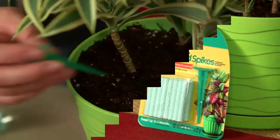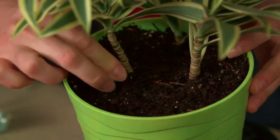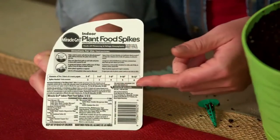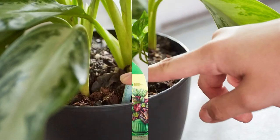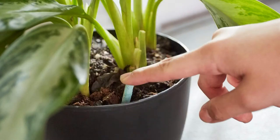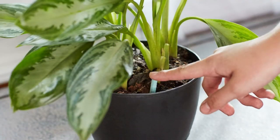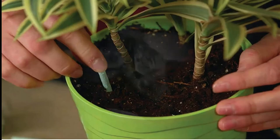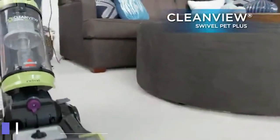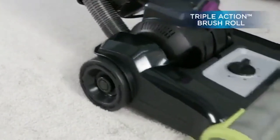At sixth spot we have Miracle-Gro indoor plant food spikes. The package contains 24 spikes and gives continuous feeding for all flowering and foliage house plants. It is an easy-to-use fertilizer for all indoor plants including ferns, spider plants, pothos, and crotons. The spikes feed continuously for up to two months and the product is best for home and workplace indoor plants.